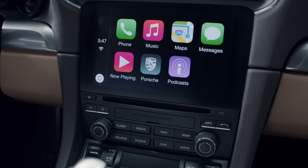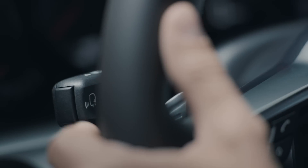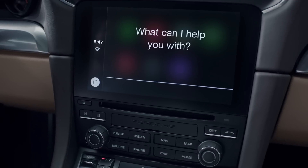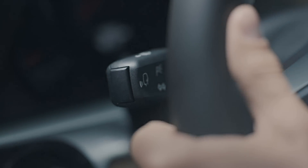You operate Apple CarPlay with the control elements in your vehicle as usual, or with Siri voice recognition. Hold down the button on the upper left lever to activate Siri. Briefly pressing the lever activates the PCM voice control function.